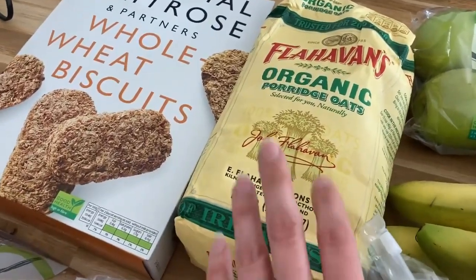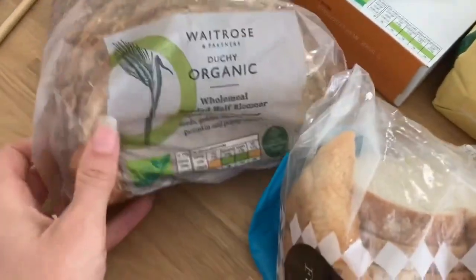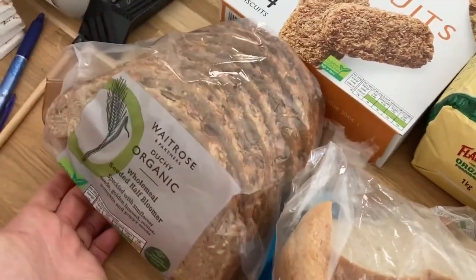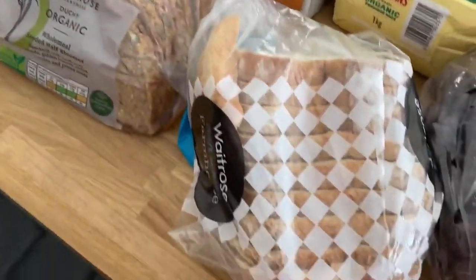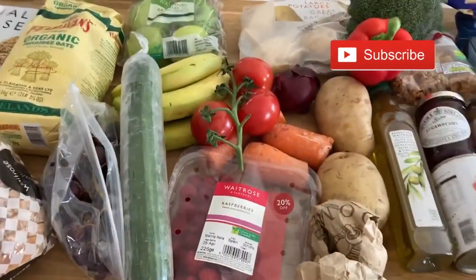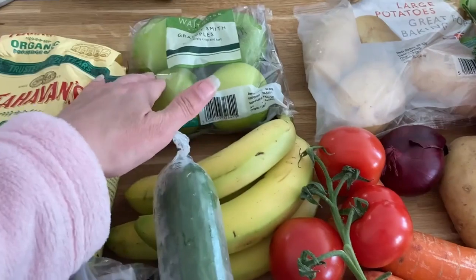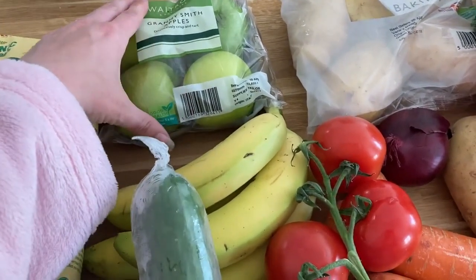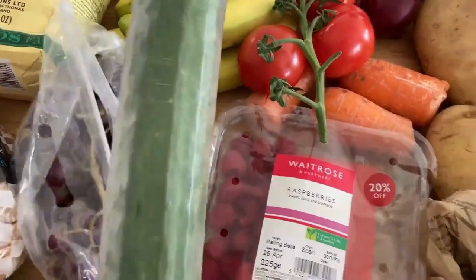We've got this bread which is the bread we always get from Waitrose - the seeded half bloomer. We did have a second one but it's nearly empty as we had toast last night and sandwiches today. We've also got a small white loaf for Arthur. Fruit-wise, we have some apples and bananas - we didn't buy pears as they can be temperamental and we're only here four nights.